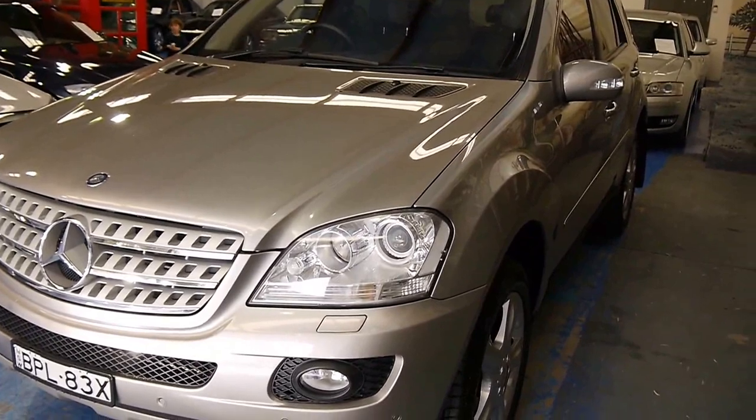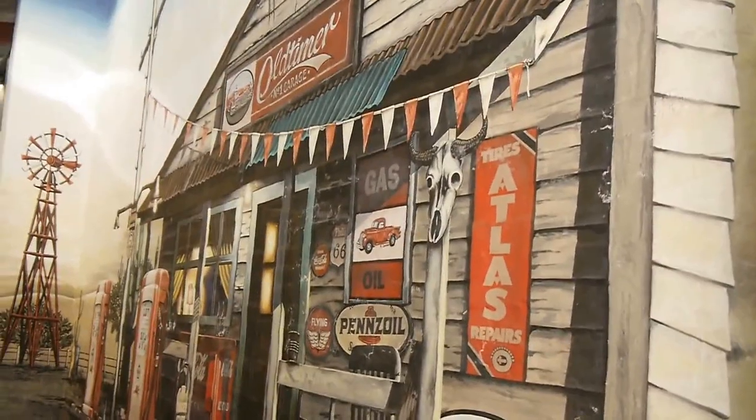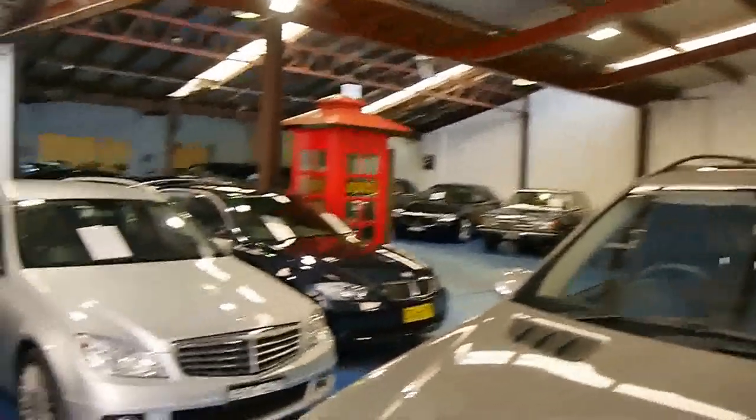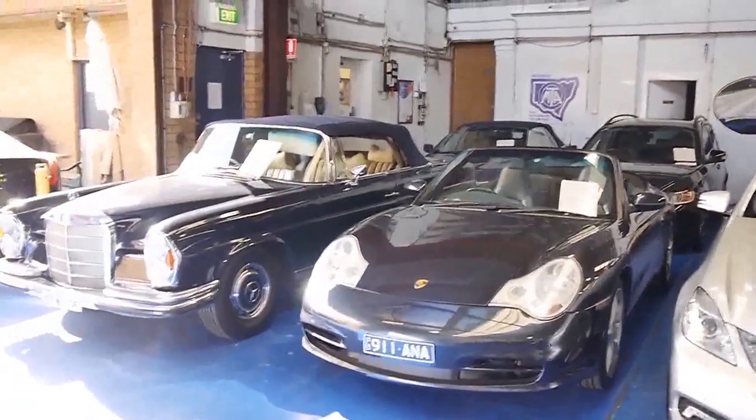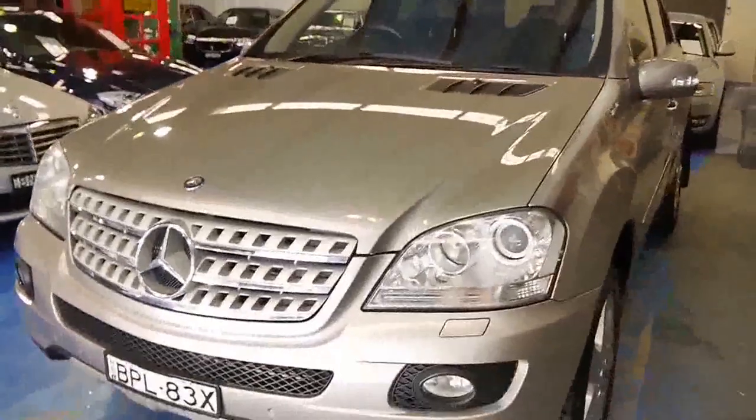We're the Old Timer Centre, at 101 to 103 Illawarra Road, Marrickville, and we specialize in European prestige and classics. We look forward to talking to you further about this beautiful vehicle.